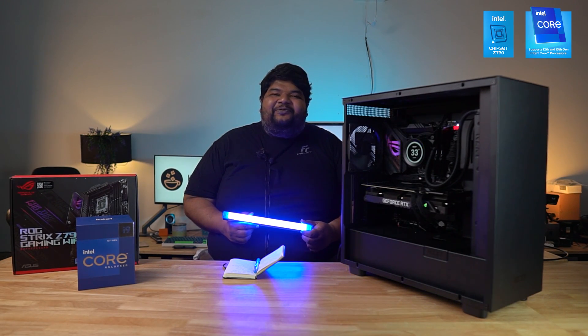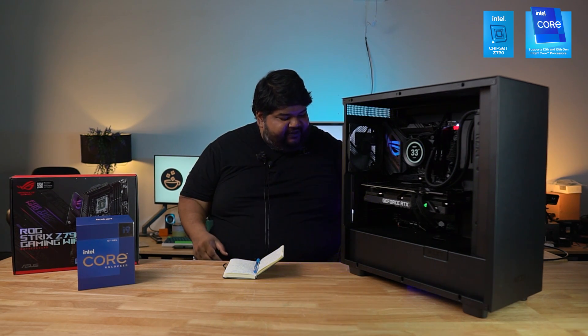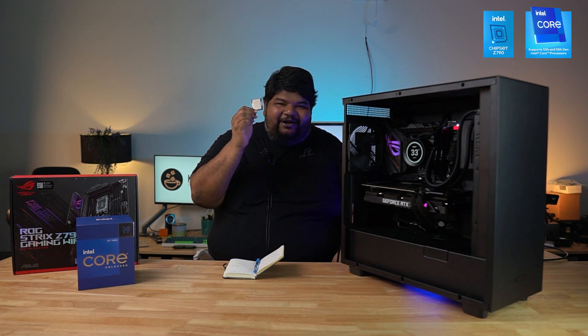Hi guys, welcome to another episode of Copy and Drag Team Blue. Today we have the Intel i7-13700KF — Raptor Lake. You may like it, you may not like it.